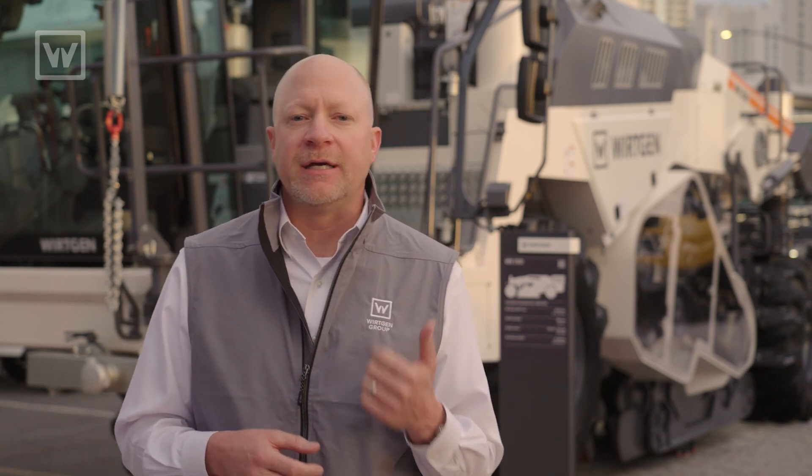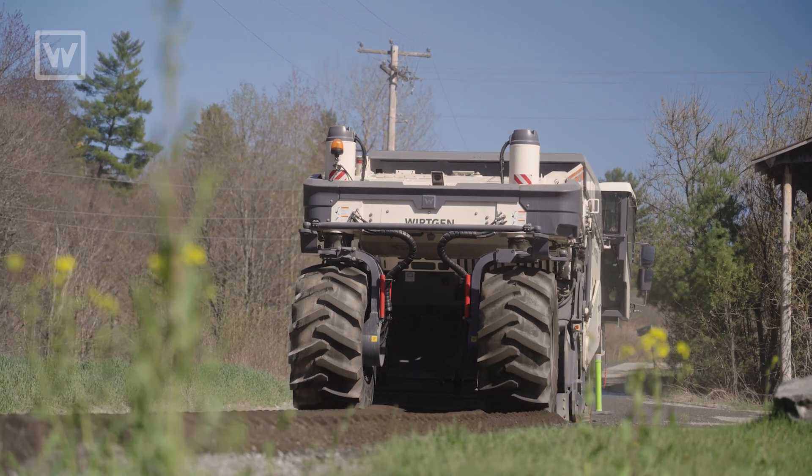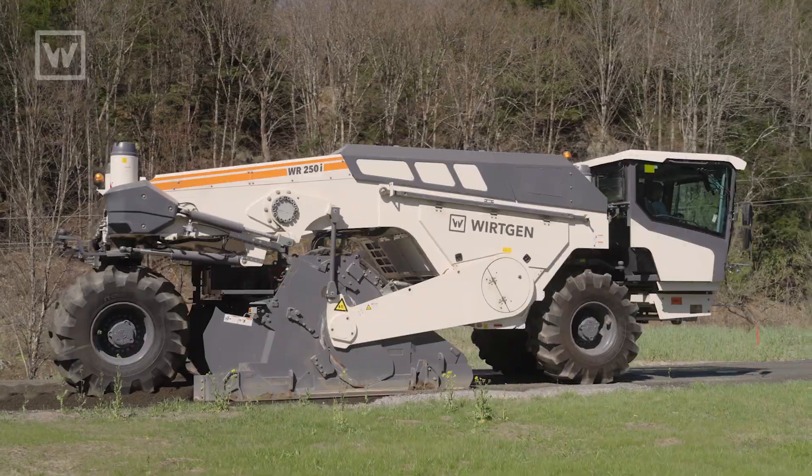We're excited to introduce these two technologies, WPT and Autotrack. We think it follows our focus of being smart and sustainable, and it also gives our customers tools that no other manufacturer has. If you have any questions, please check us out online, where we have animations and descriptions of these technologies.